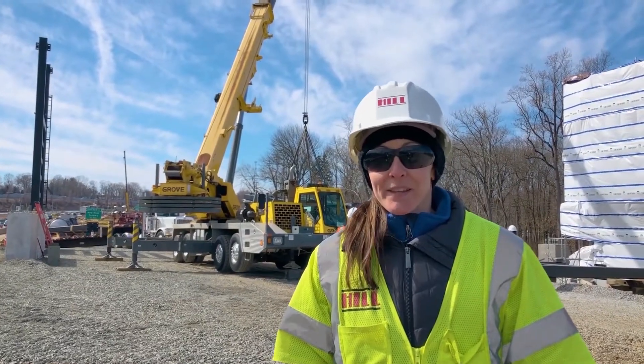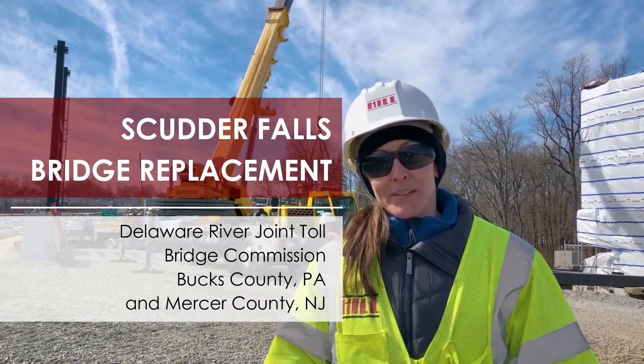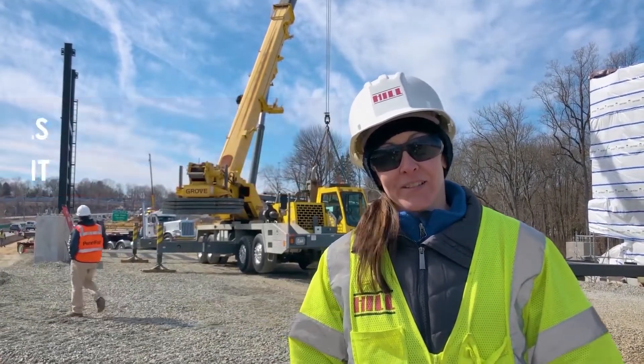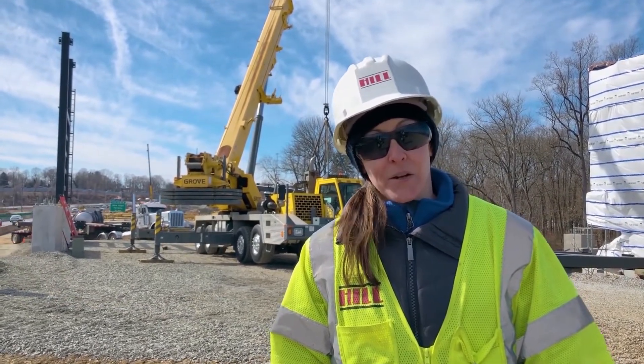Hi, I'm Megan Clayton with Hill International. We're out here today on the Scutter Falls Bridge replacement project. Behind me you see the erection of the all electronic toll gantry system. This is a major component of this reconstruction project, which is 400 million dollars in total.